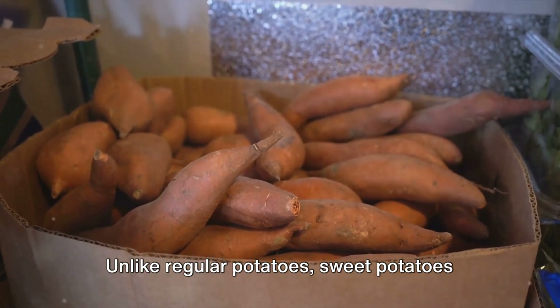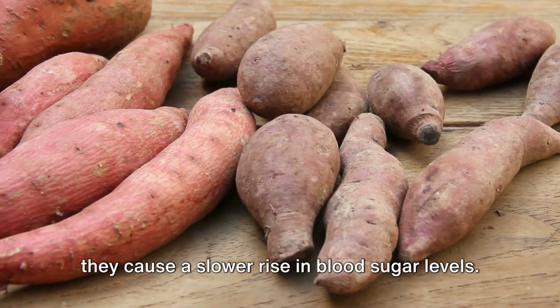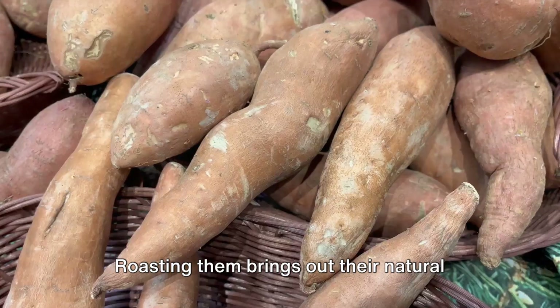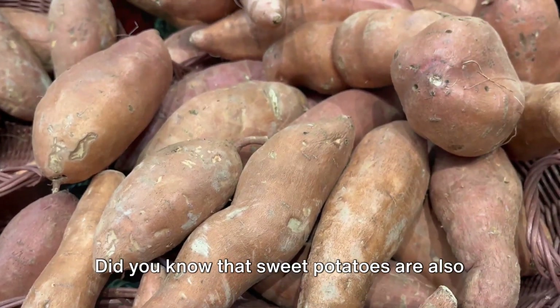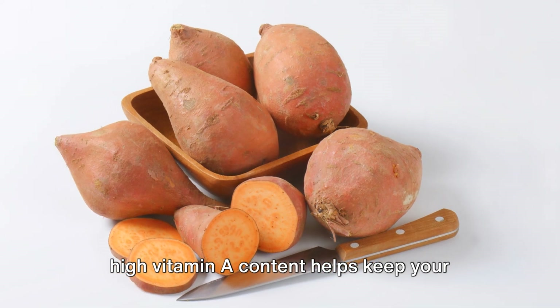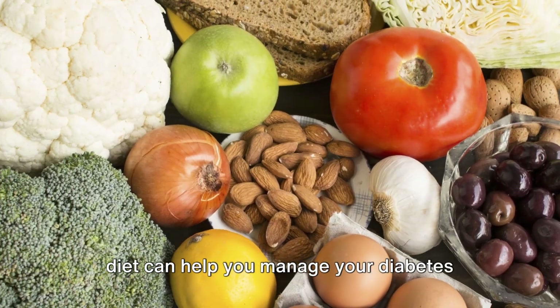Number ten: sweet potatoes. Unlike regular potatoes, sweet potatoes have a lower glycemic index, which means they cause a slower rise in blood sugar levels. They're also rich in vitamin A and fiber. Roasting them brings out their natural sweetness, making them a delicious side dish or main course. Did you know that sweet potatoes are also great for eye health? Their high vitamin A content helps keep your eyes healthy.